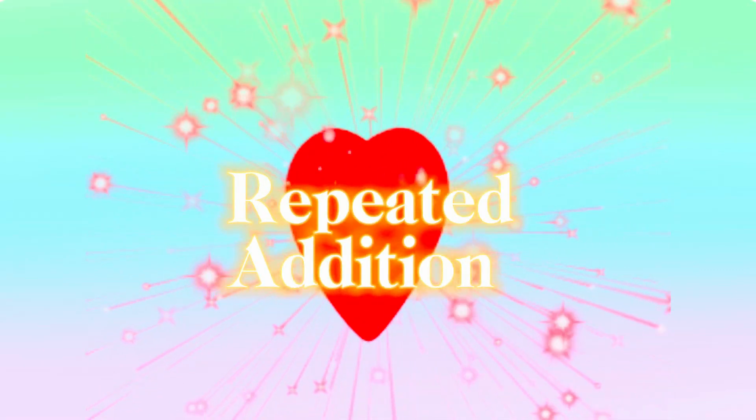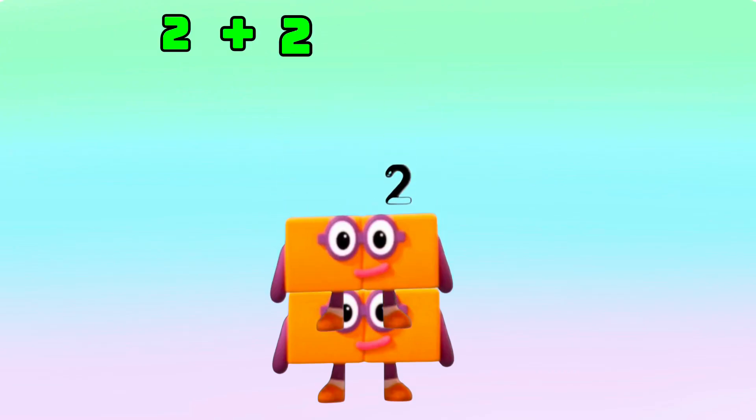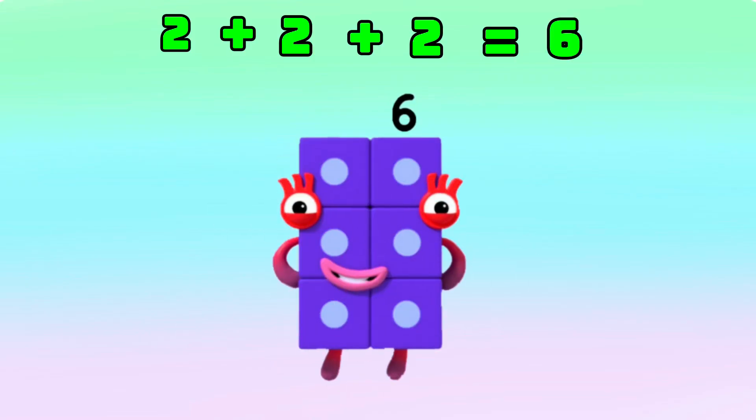Let's learn repeated addition. 2 plus 2 plus 2 is equals to 6.